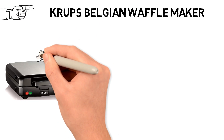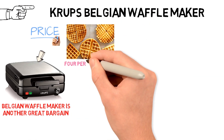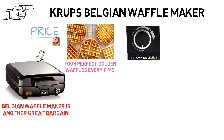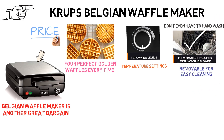Krups makes excellent small appliances for very affordable prices, and its Belgian waffle maker is another great bargain. The waffle maker produces four perfect golden waffles every time, and you can choose just how golden and crispy you want them with the five adjustable temperature settings. The non-stick die-cast plates are removable for easy cleaning and they're dishwasher safe, so you don't even have to hand wash them.